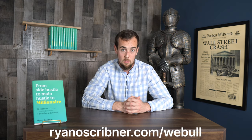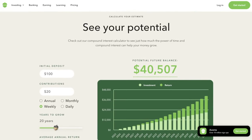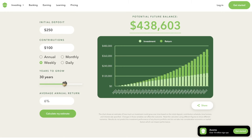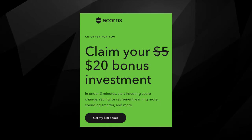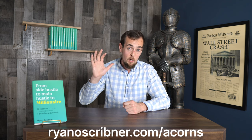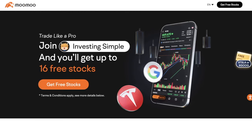Next we have Acorns, the famous spare change round-up investing app. If you struggle with saving money for investing and long-term goals, this app rounds up your spare change from purchases and allows you to save or invest that money. Acorns has partnered with one of my blogs, Investing Simple, and they're offering an exclusive twenty dollar bonus when you sign up and deposit a minimum of five dollars. Within 10 days of the following month you'll get a twenty dollar bonus deposited to your Acorns account.